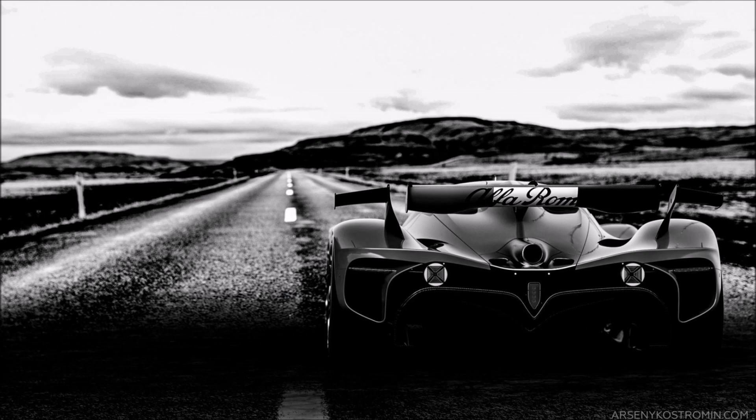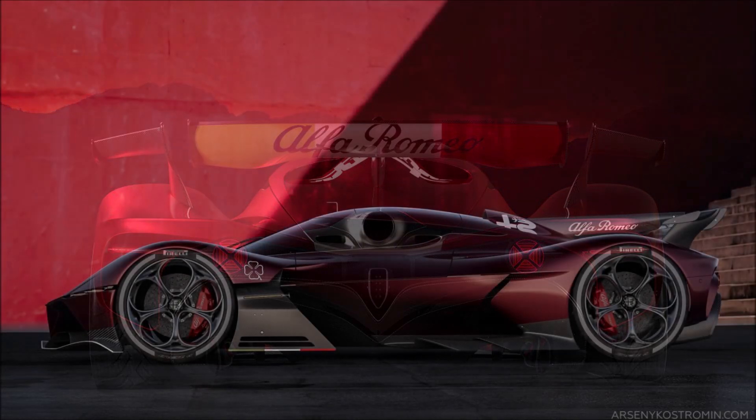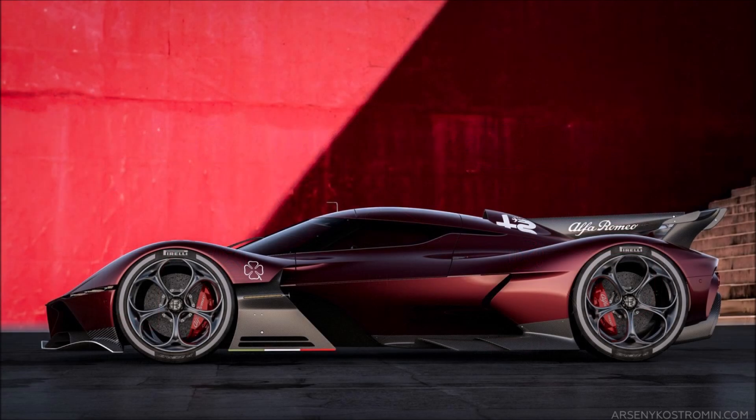What do you guys think about this hypercar from Alfa Romeo, the C8R Taddeo? What do you think about the design and what do you think about the probability of Alfa Romeo actually making a hypercar anytime soon?